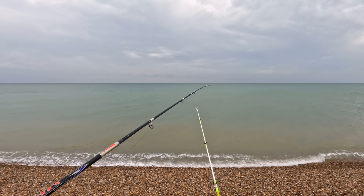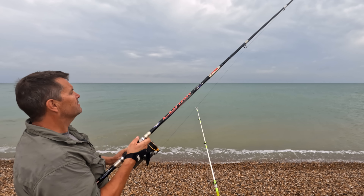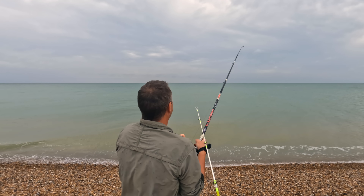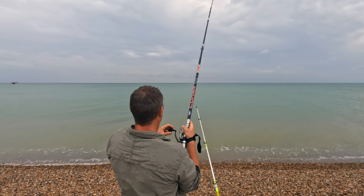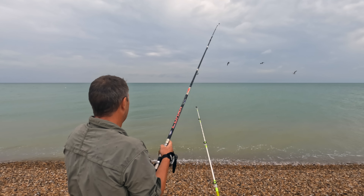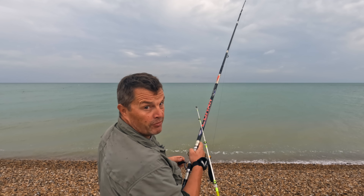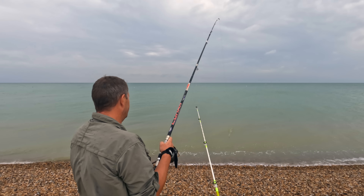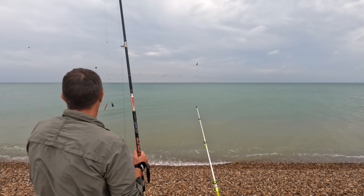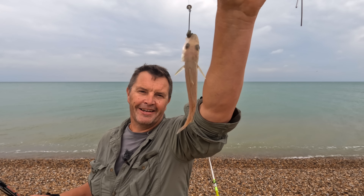Just cast out. Something's tapping on here. We'll have a look, shall we? You can feel the weight — it's nothing massive, but you can certainly feel it. I've got a feeling we have a whiting here. It is a very small whiting. So they're here.